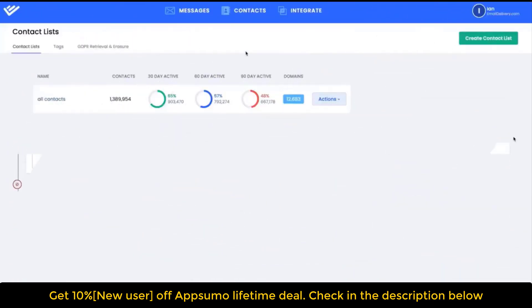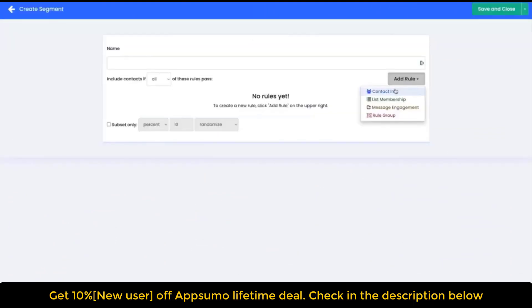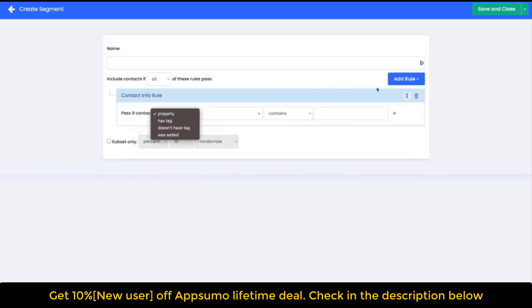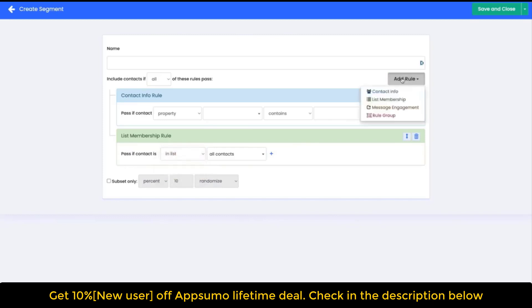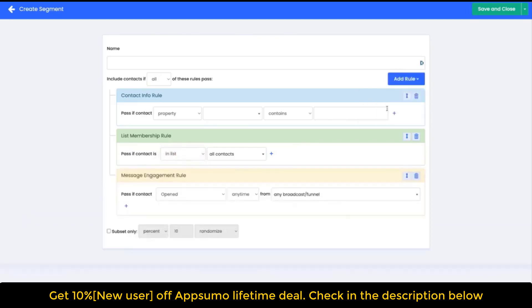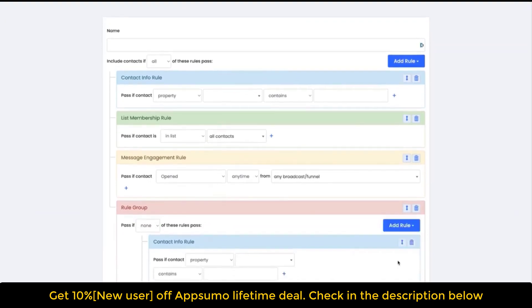Personalize using any contact property in your database, plus engagement, interests, and behavior. Trigger contacts who engage with your broadcasts into funnels of automated email sequences. Design gorgeous responsive emails with our intuitive drag-and-drop composer — choose WYSIWYG for minimalism or raw HTML for pixel perfection. Real-time engagement tagging for opens, clicks, and messages received.